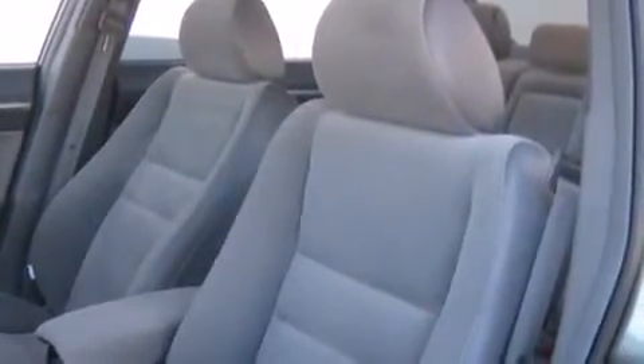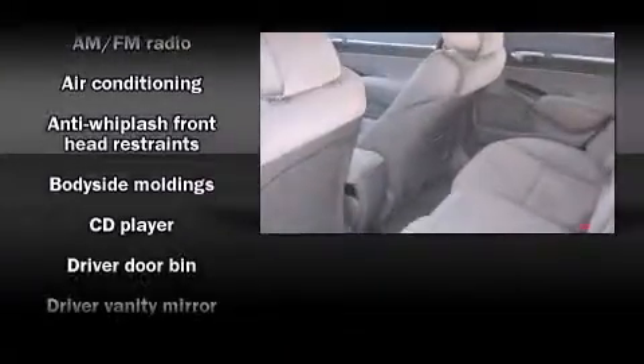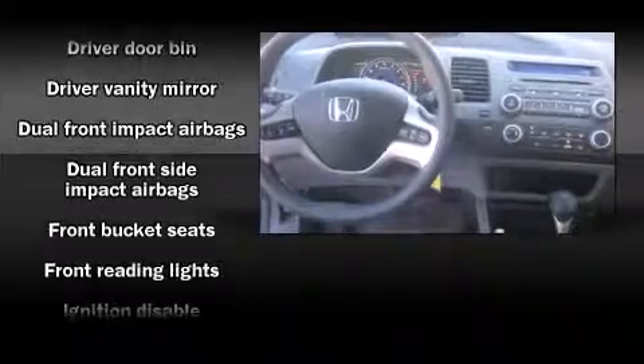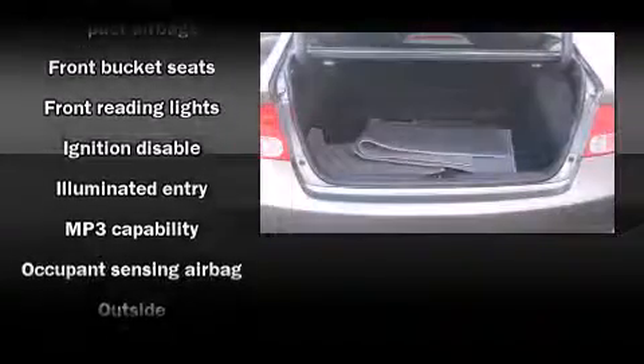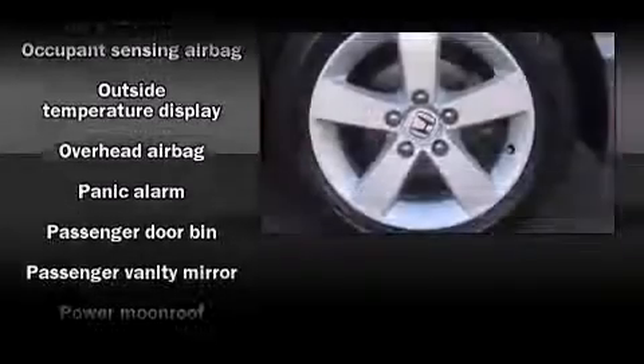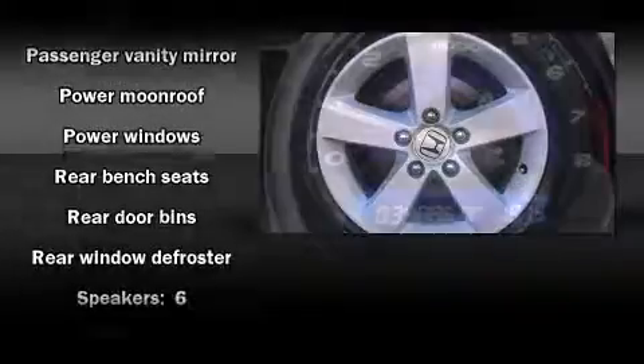Honda prioritized practicality, efficiency, and style by including front and rear cup holders, one-touch window functionality, a tachometer, remote keyless entry, and cruise control. For drivers who enjoy the natural environment, a power moonroof allows an infusion of fresh air.